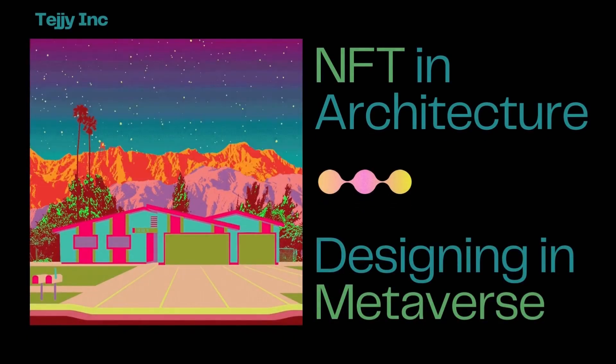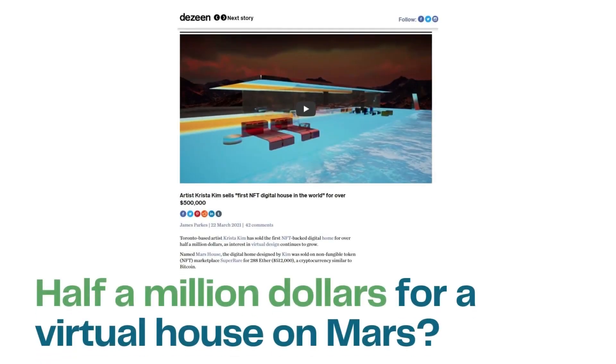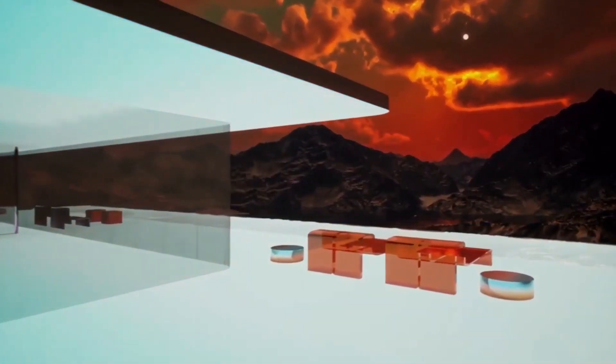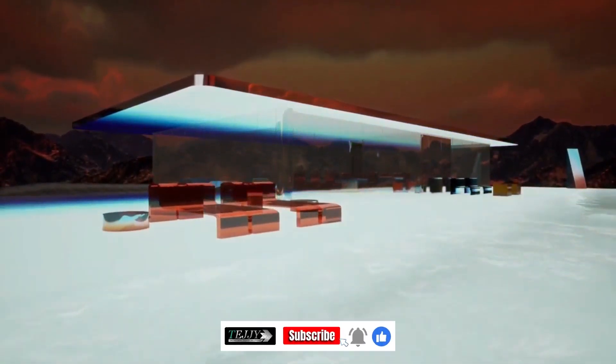NFT in architecture: designing in the metaverse. A Toronto buyer spent over half a million dollars on a digital home, making it the first sale of an NFT non-fungible token residence. The home, called Mars House, was created by digital artist Krista Kim.